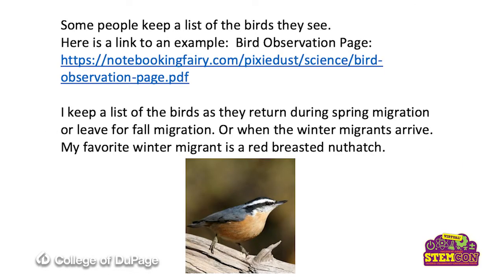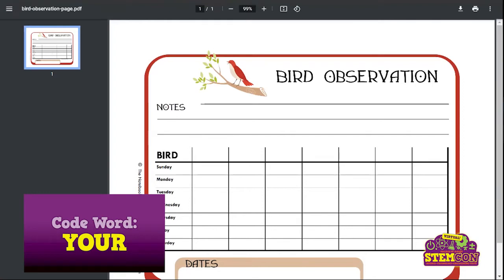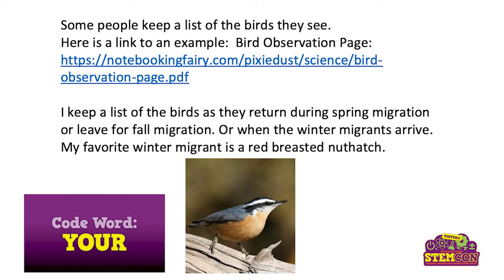Some people keep a list of birds that they see. Here's what I mean by a bird observation page: the day of the week, the bird that you saw, how many times you saw it. Or I keep a list of the birds as they return during the spring migration or when they leave during their fall migration, or when the winter migrants arrive. My favorite winter migrant bird is the red-breasted nuthatch. It is kind of a smaller bird, but it is so distinctive. Look at that black eye stripe right through its eye, then the white above, the white below, and that orange breast. One of my favorite winter migrants.